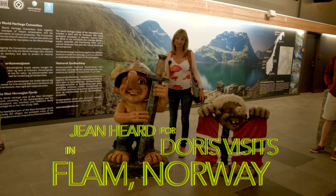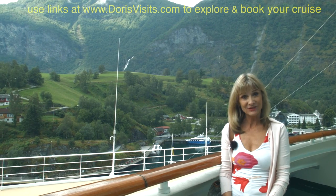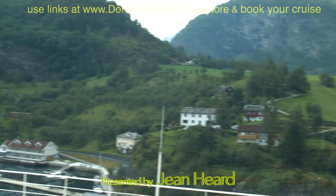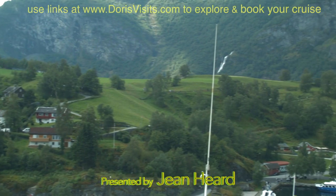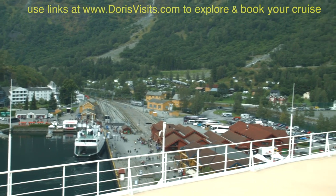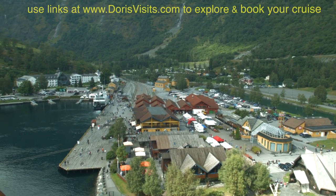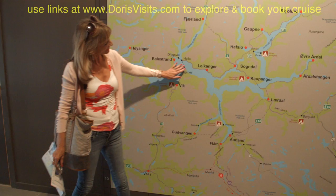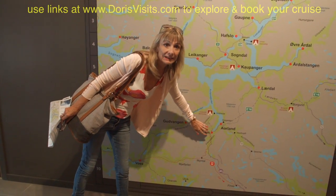The Trolls are everywhere. Before we leave the ship today, here are some views of Flåm. This is the Sognefjord and we are all the way down here in Flåm.